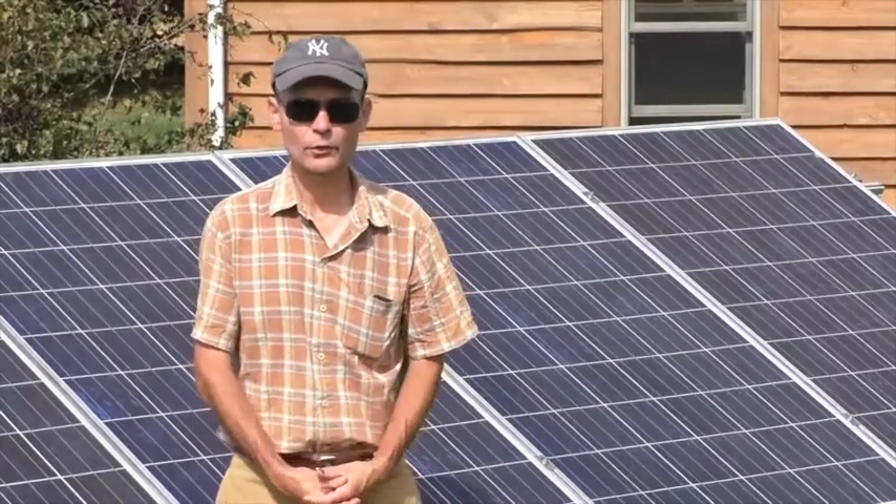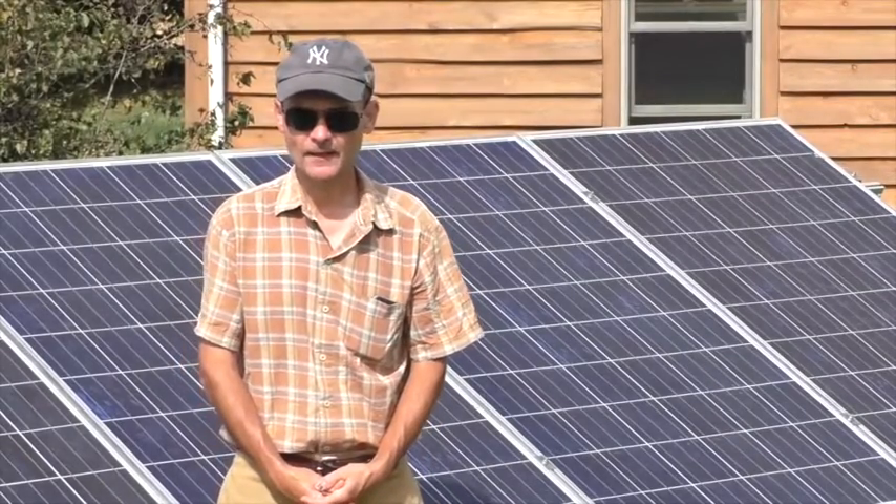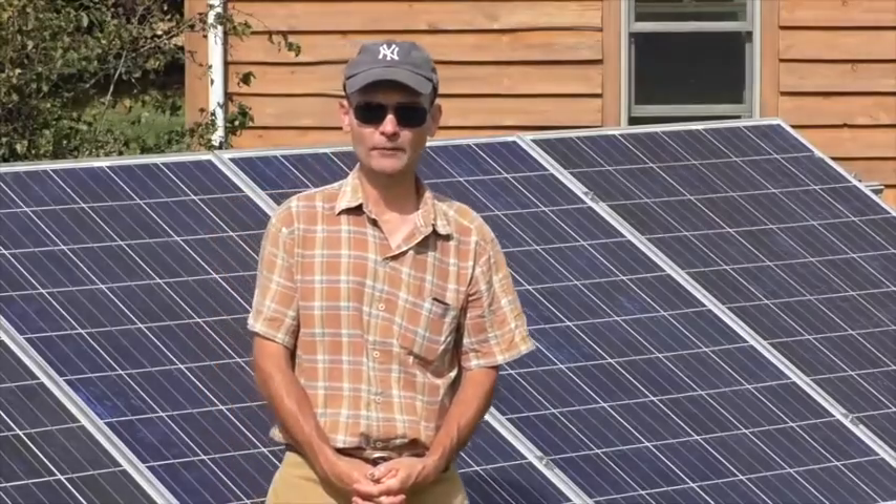Thank you very much for your attention. We'll take a break and walk over and take a look at my inverter.